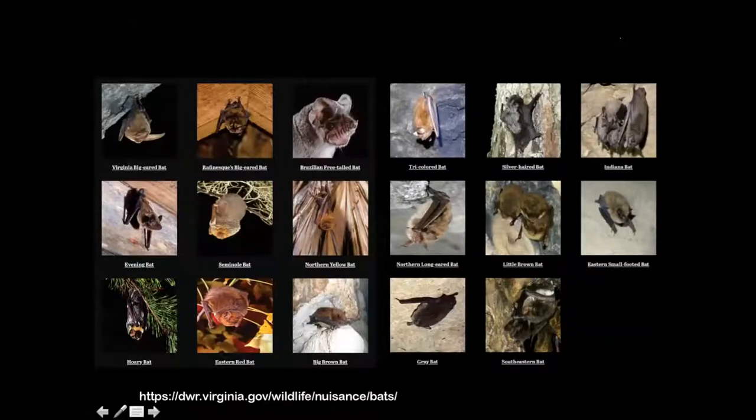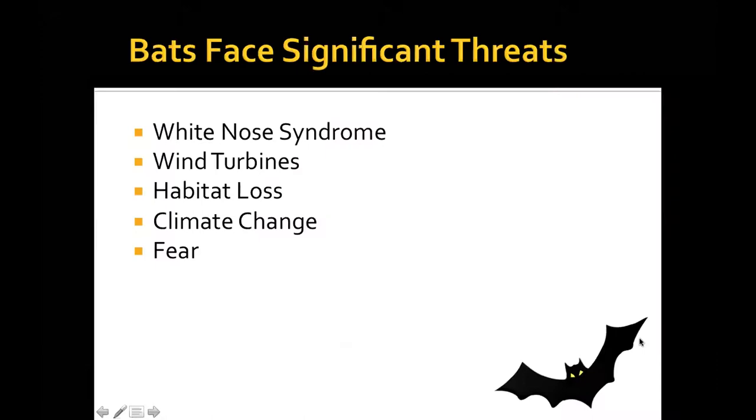Here are the bats found in Virginia — it's a stretch to say they're cute. Bats are facing significant threats: white-nose syndrome is still going rampant across the United States. Wind turbines have been a big problem with bats as well as birds. Habitat loss is an issue with almost any animal, and climate change. But one of the biggest problems is fear.